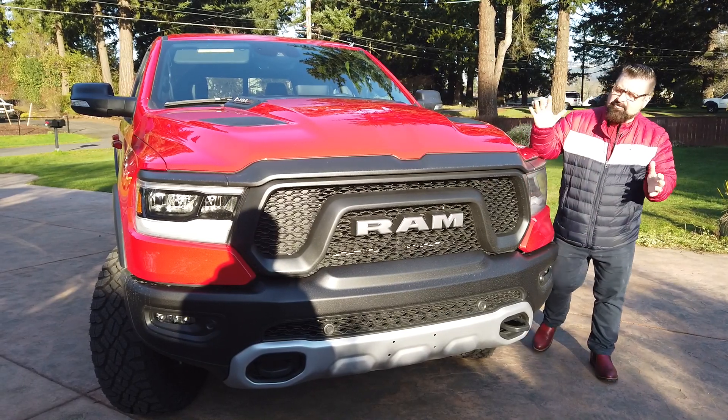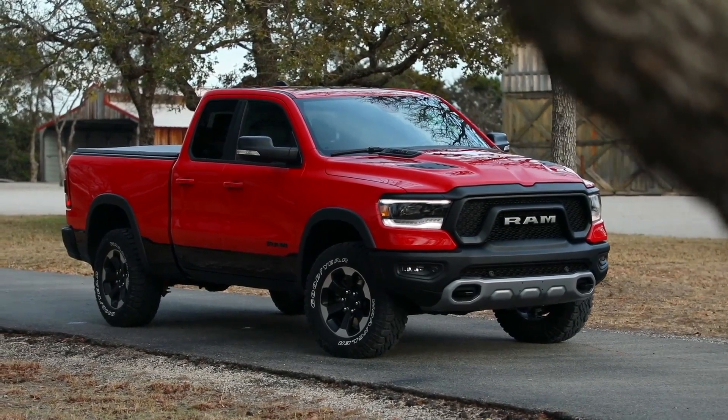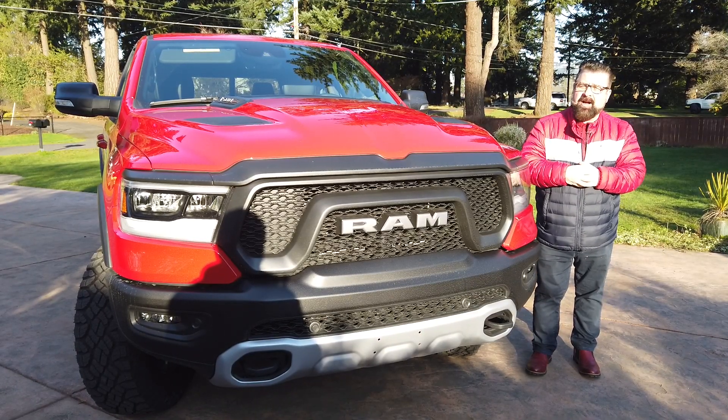This is the Ram 1500 Rebel, and Ram are absolutely killing it with sales, moving up from number three to the number two position. Here are five reasons why Ram are selling so many trucks.